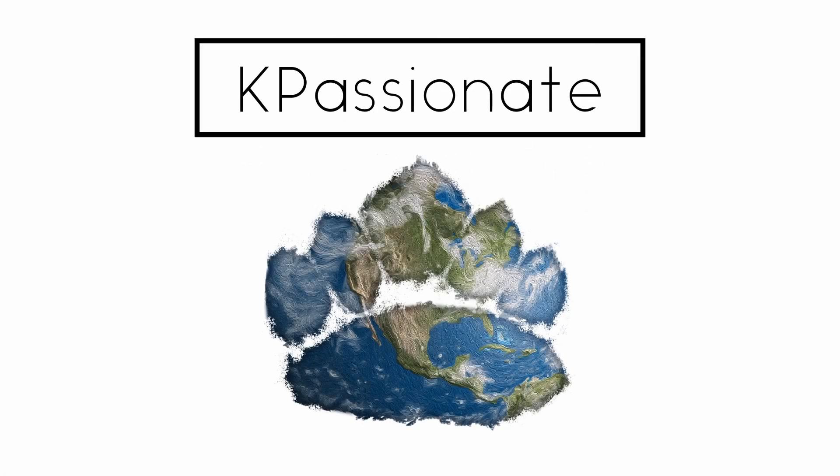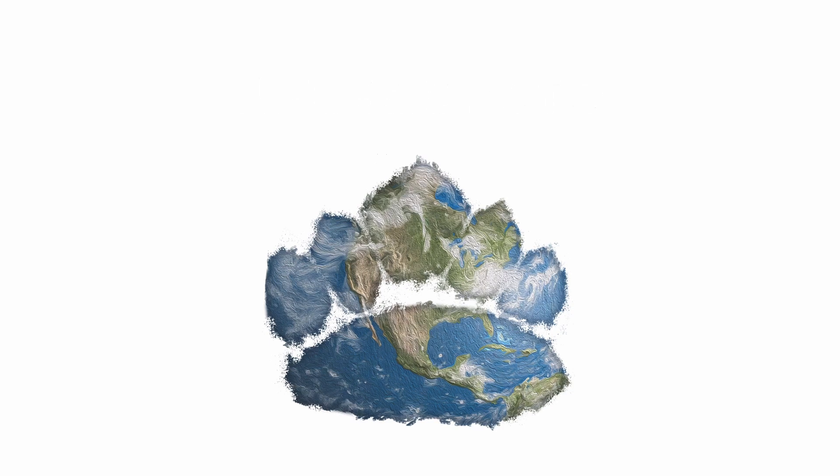Welcome to Kay Passionate. I'm your host, Kay P, a marine biologist with over a decade's worth of experience working with marine mammals.